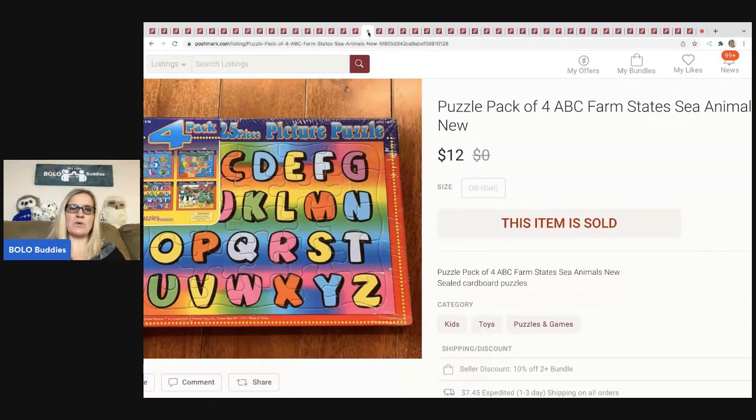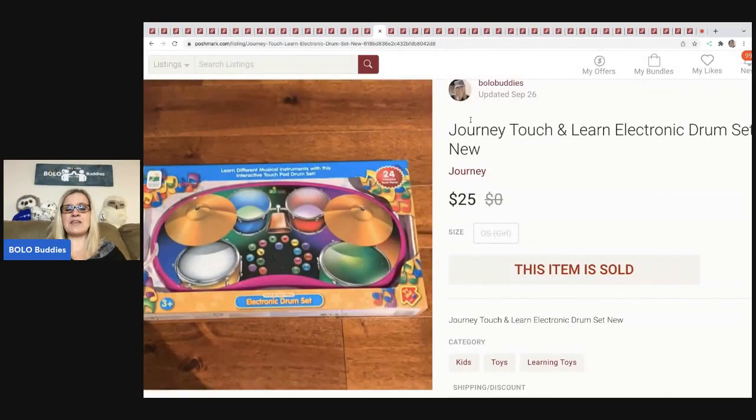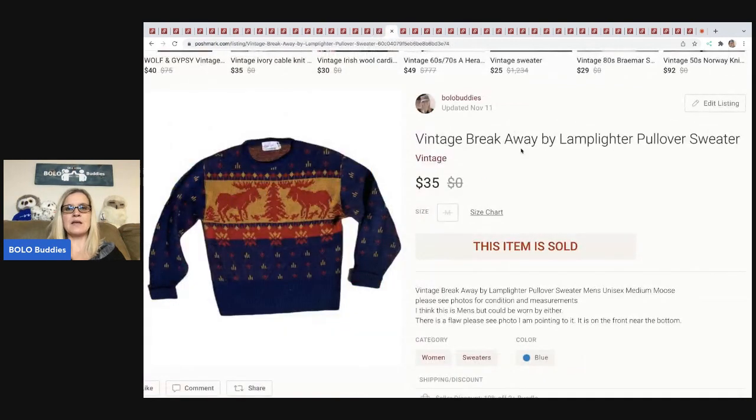The next item I sold is this puzzle pack — ABCs, farm, state, and sea animals. I pick up new old stock toys whenever I see them and also find them in thrift store mystery boxes. I don't remember where this came from; I probably had a dollar or less in it and it sold for $12 plus shipping. The next item came from TJ Maxx on clearance — retail arbitrage — sold for $25 plus shipping, with a cost of goods around $3 on a yellow tag.